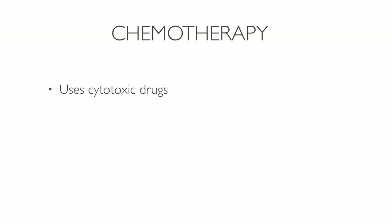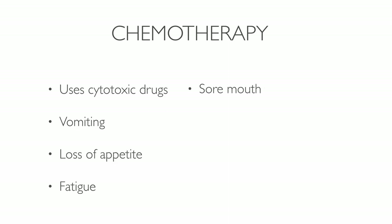Chemotherapy uses cytotoxic drugs to kill cancer cells. The aim is to shrink the tumor and make it easier to remove. There are many side effects of chemo, including vomiting, loss of appetite, fatigue, sore mouth, hair loss, and a higher risk of infections. Chemo is a dangerous method, and few people live five years after treatment.